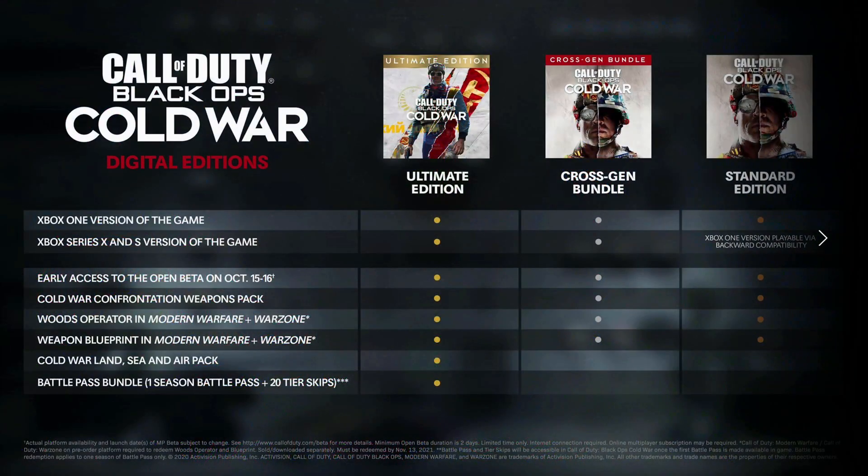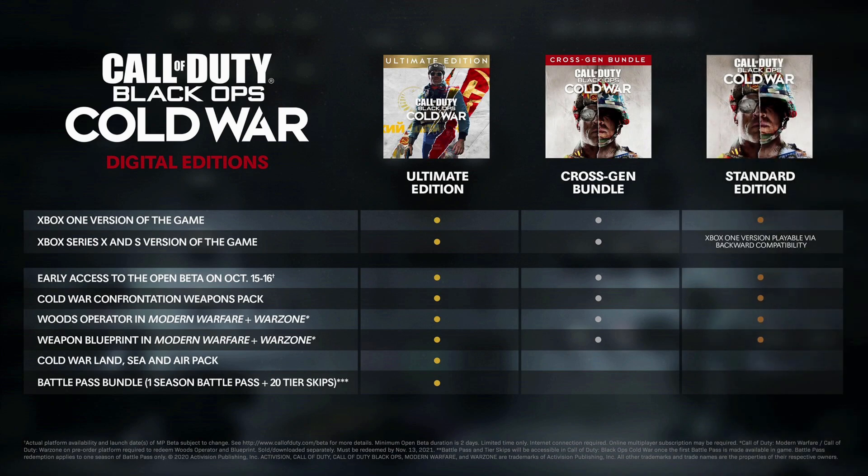The reason is because Activision haven't adopted the Smart Delivery program that Microsoft have rolled out. What this means is that the Xbox One version of Call of Duty Black Ops Cold War doesn't work and can't be played on the Xbox Series X or S. However, for some reason it's still very easy to find and install the Xbox One version, whether it's from a disc or even from the Microsoft Store.